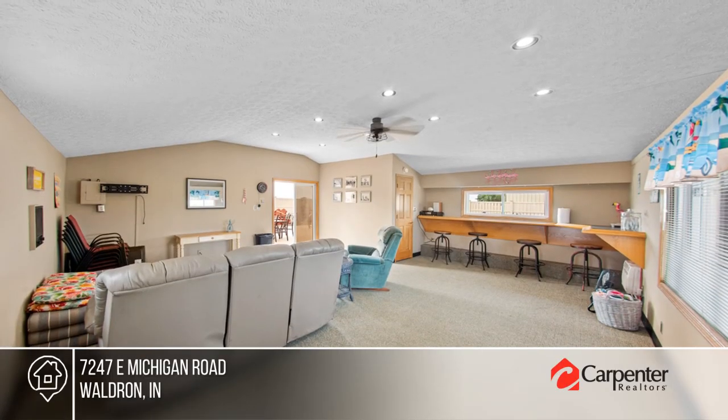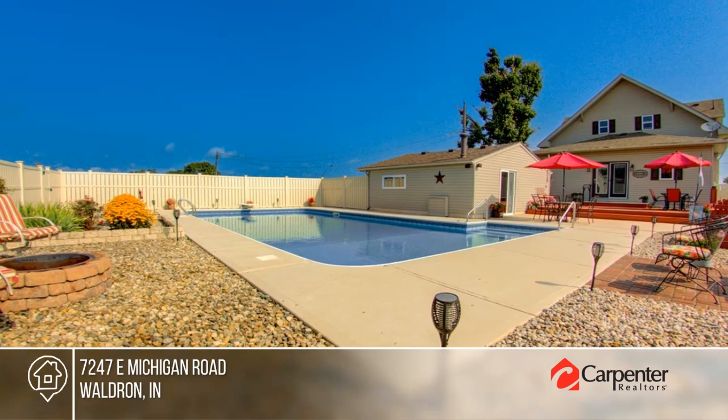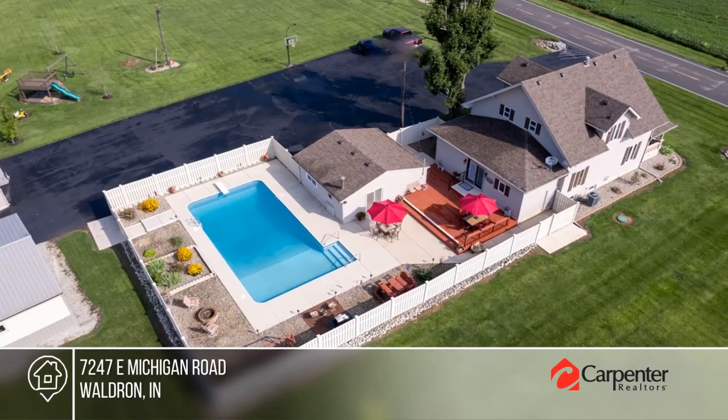The outdoor space offers an in-ground pool, a deck, a patio, and a pool house that offers additional space for guests. Call Kimberly Stevens.